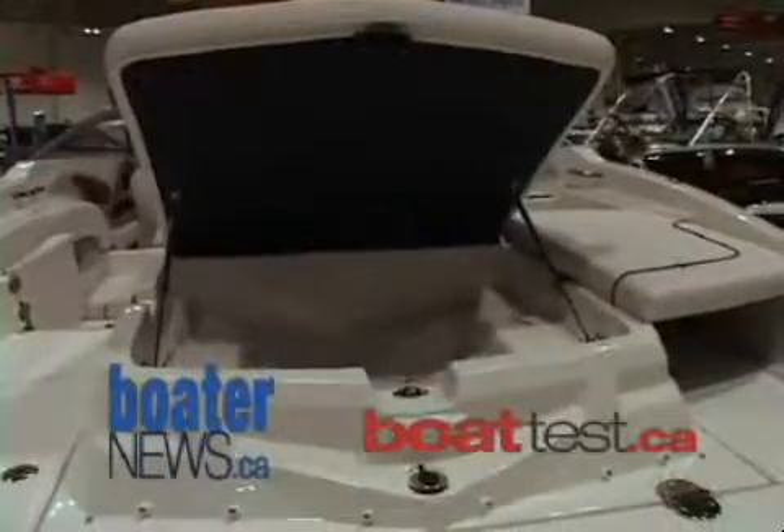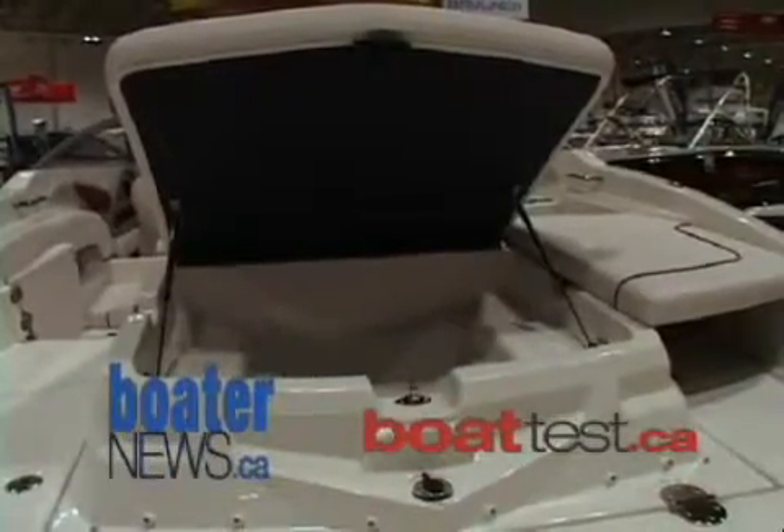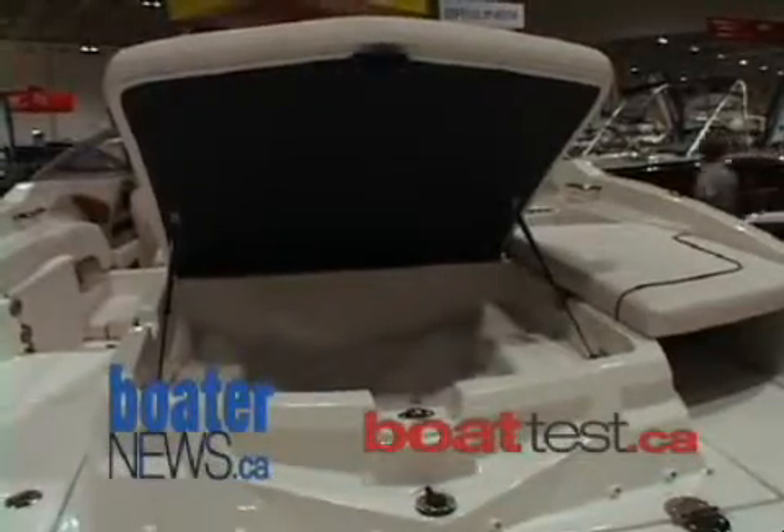The engine hatch opens from the front side to reveal the engine room, and you also have ample storage underneath the reverse-opening hatch as well — whether you're using it for life jackets, ropes, or fender cushions, it's easily accessible.